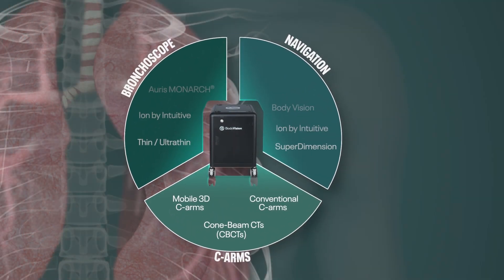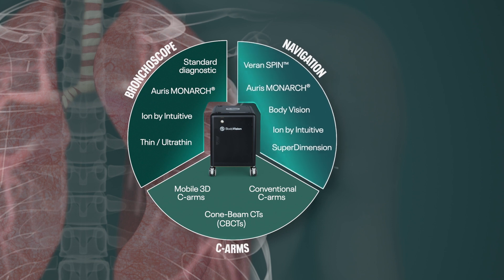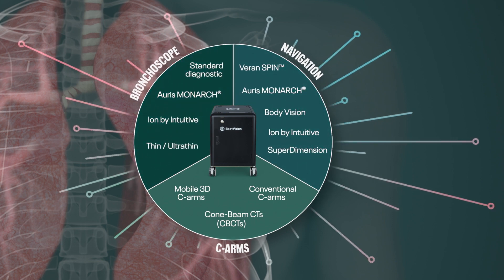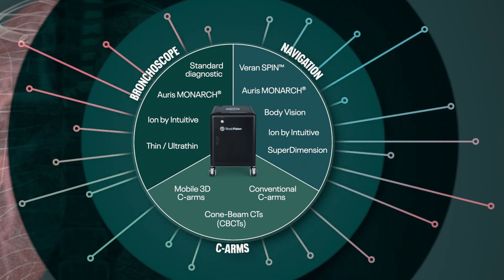BodyVision seamlessly integrates with most C-arms, navigation systems, bronchoscopes, including robotic bronchoscopy platforms, and endobronchial tools.